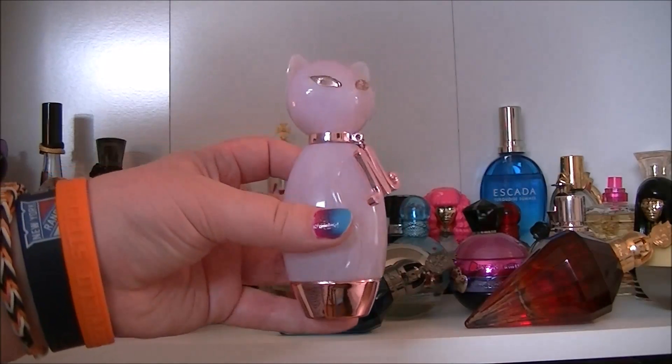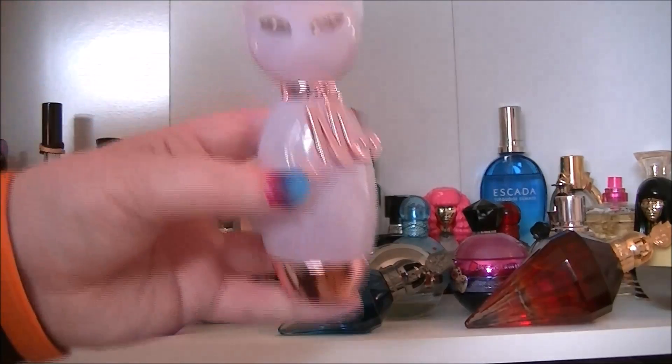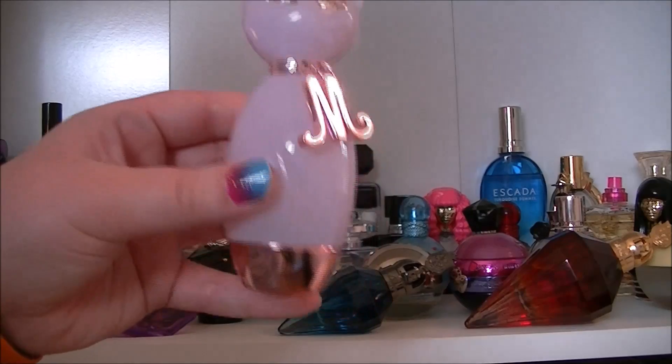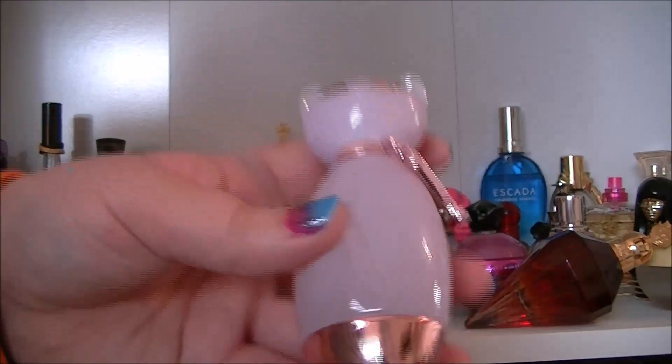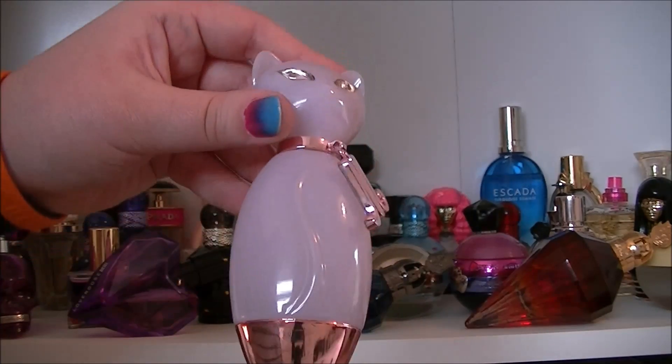Then we have Katy Perry Meow. I believe this is a 30ml and it's quite cute. I probably prefer this one to the Purr one — I prefer Meow. Very very cute bottle.